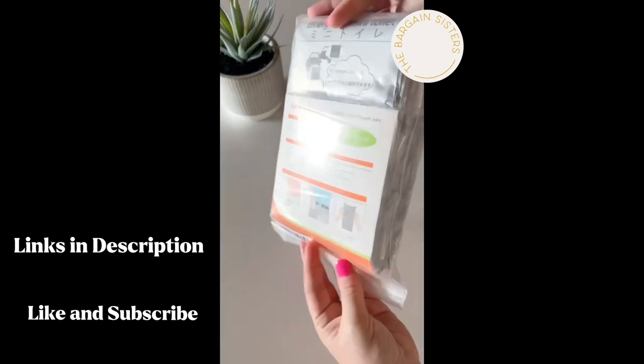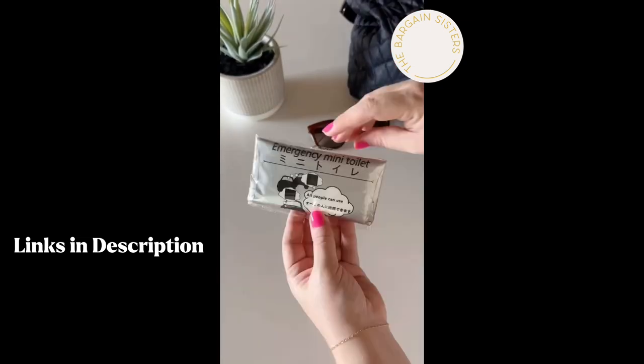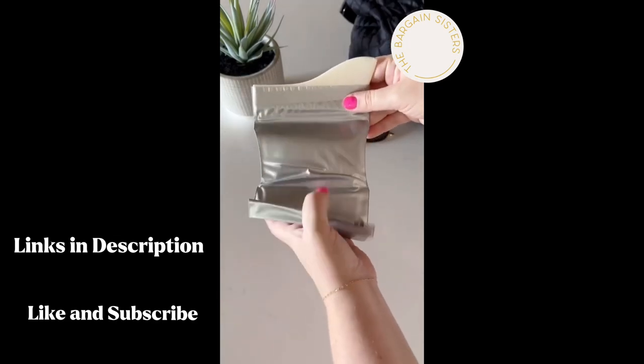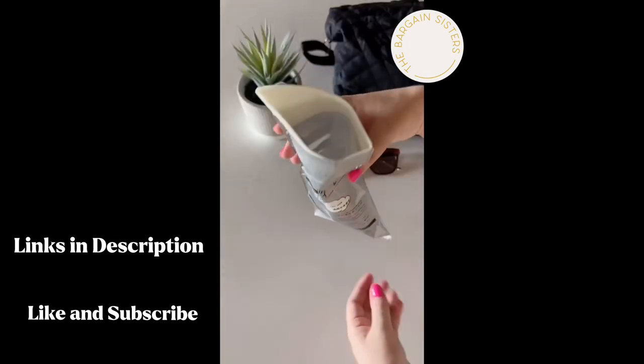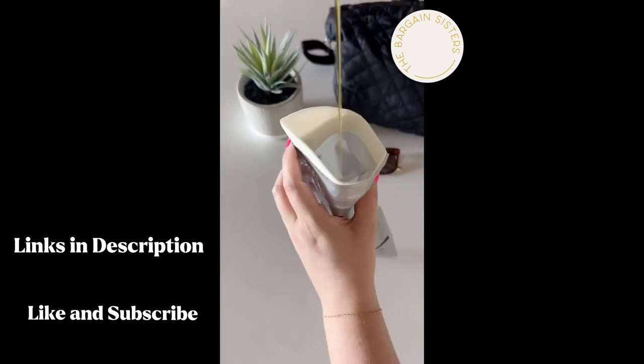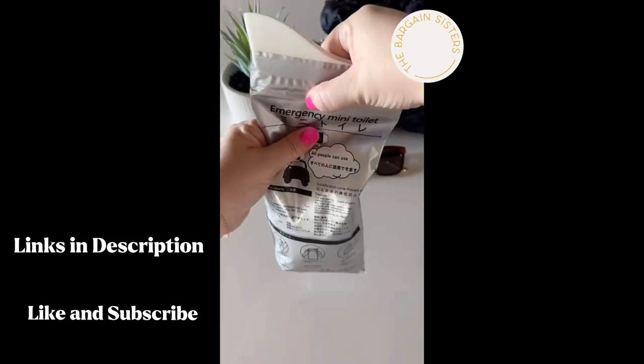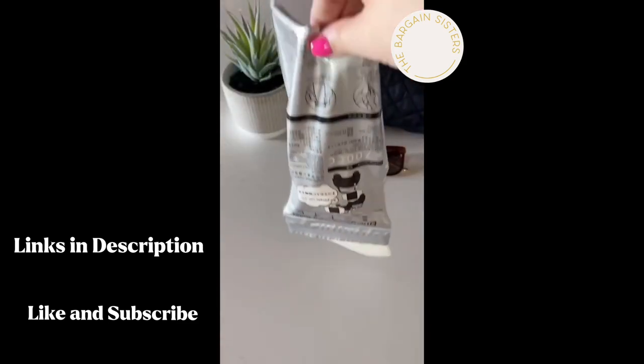You never know when the urge to use the restroom is going to hit. That's why these disposable urinal bags are perfect for any car ride. They're small and compact enough to fit in any purse and glove compartment, can be used by all genders, and the best part is they solidify and can be sealed so you can keep everything nice and secure until it's time to throw away.